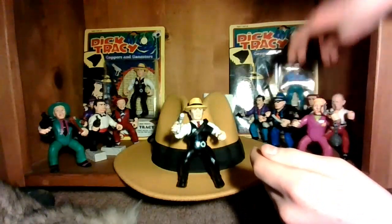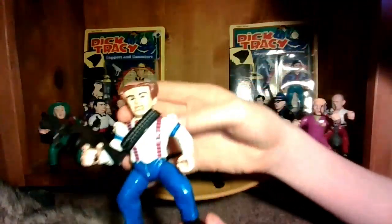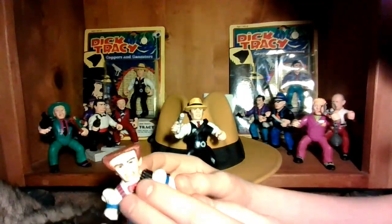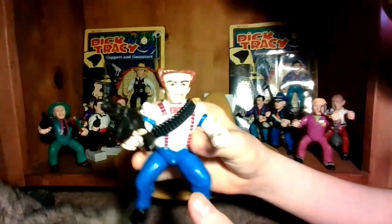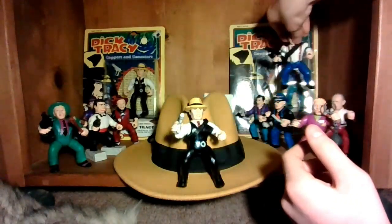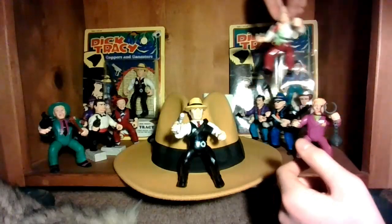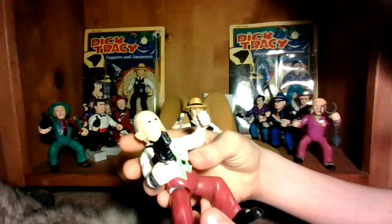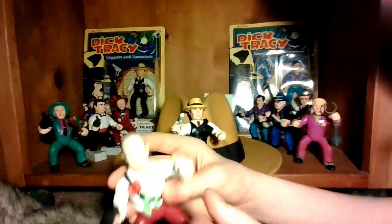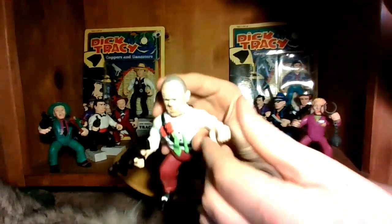In the back here, two more of his henchmen. This is Flat Top — one of my favorites, because of his flat haircut. Flat Top comes with a gun and his little bandolier, and normally he also comes with a noose, but that didn't come with the Etsy package. And here is Prune Face, another one of my favorites. He has this little rocket launcher-looking thing, and normally he also has a little orange explosive device, which I don't actually have.